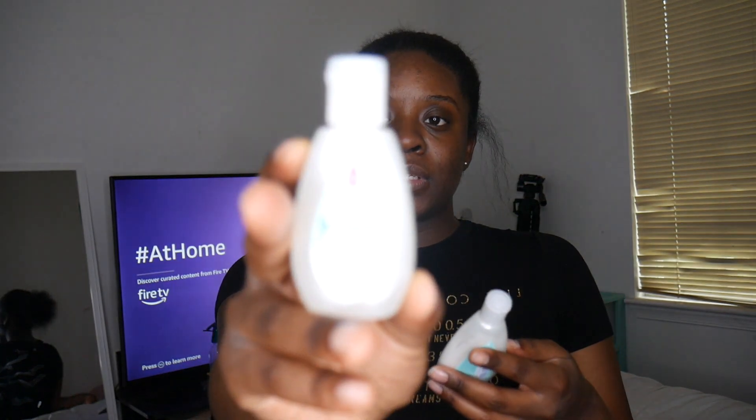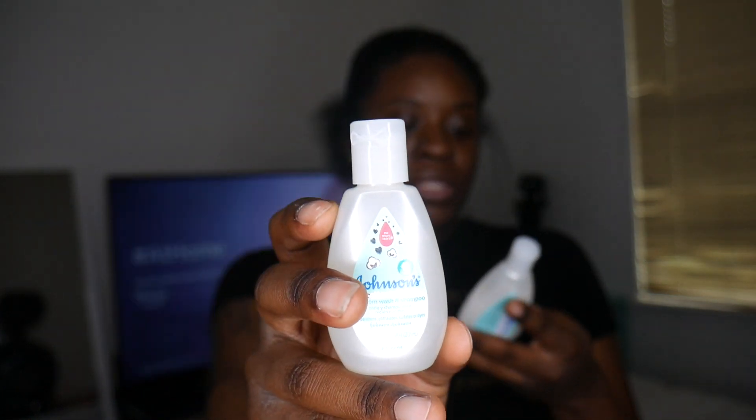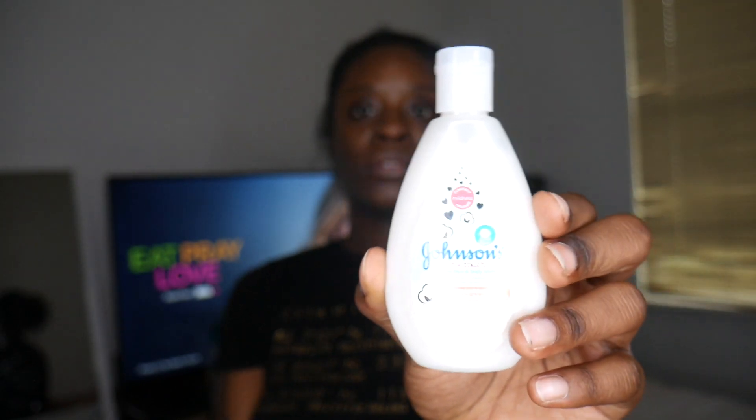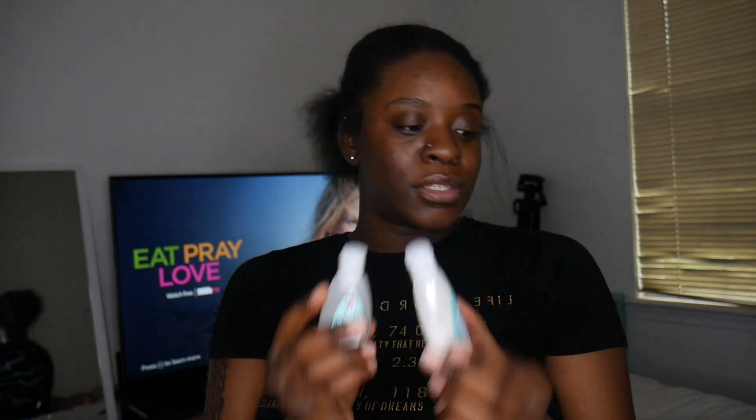And I see here I got two Johnson & Johnson products — one of them is the newborn wash and shampoo, and the other one is the newborn face and body lotion. So cute, and they're in cute little sizes too.